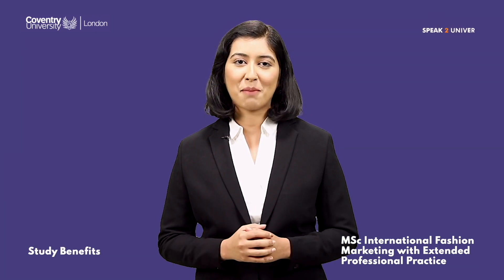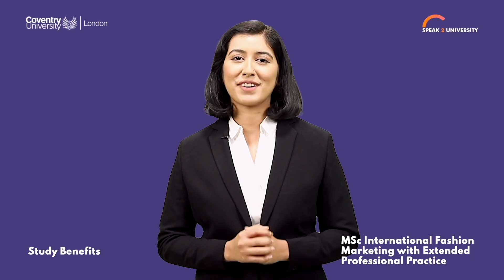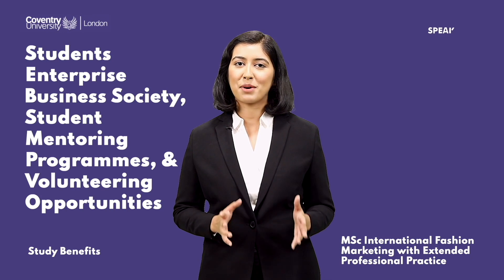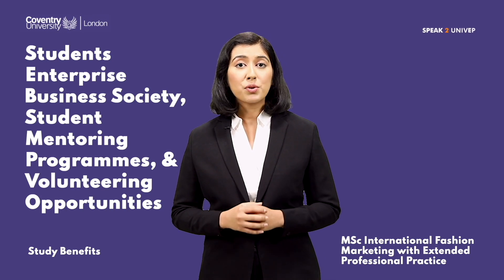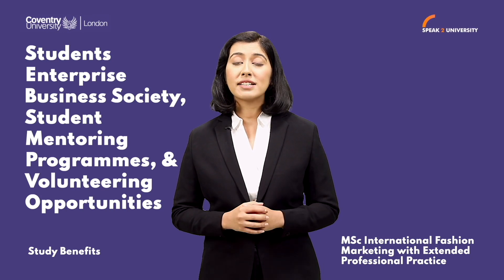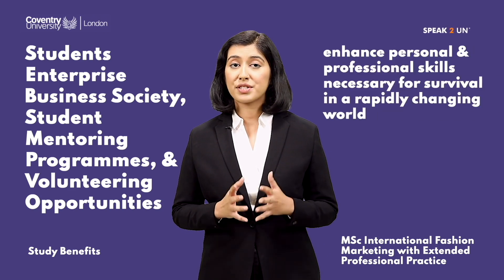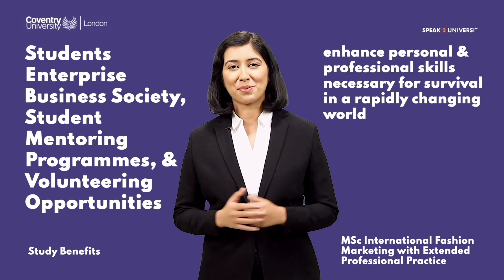There are multiple benefits of studying MSc International Fashion Marketing at Coventry University London. Participation in student enterprise, business society, student mentoring programs, and volunteering opportunities enhance personal and professional skills necessary for survival in a rapidly changing world.